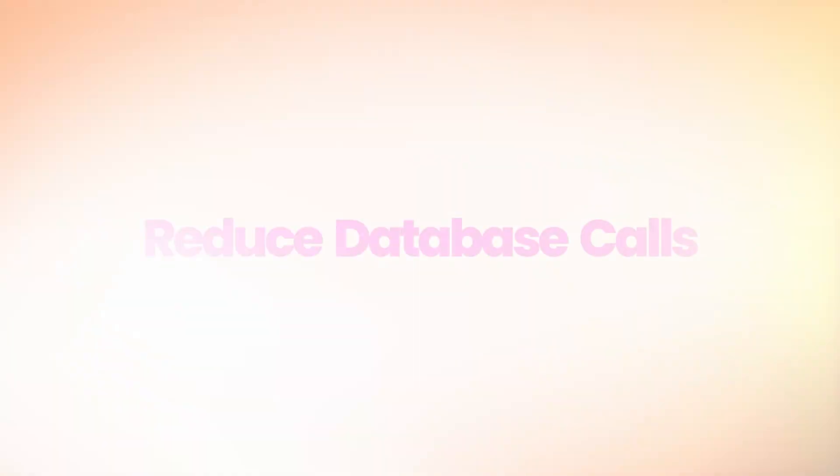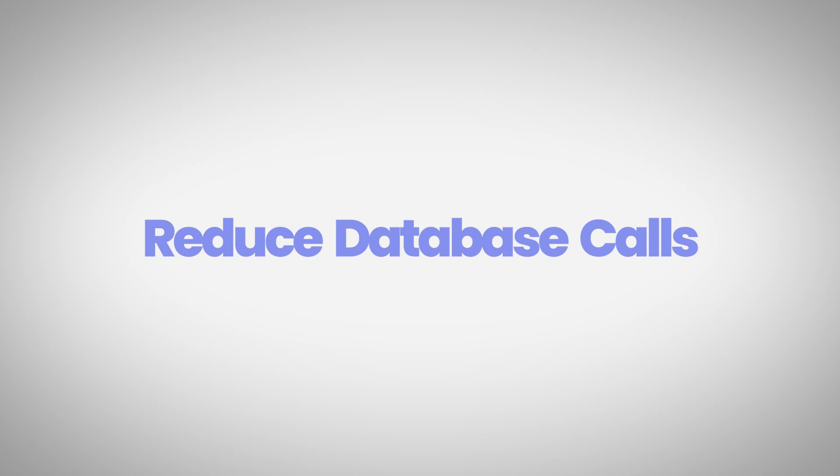The next step is to reduce the number of database calls. This is a very technical topic, so I wouldn't recommend going into code to mess with things yourself. The easiest solution is to simply use optimized themes and plugins — if they're well coded, the excessive database calls won't be made in the first place. Even though you could create a child theme and make changes, I wouldn't recommend it unless you understand exactly what you're doing. Just use great themes and plugins and most of these issues won't happen.